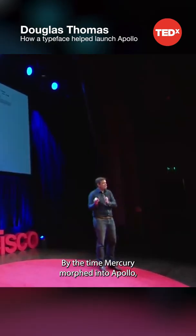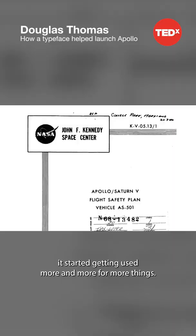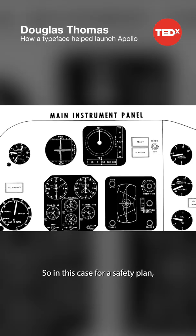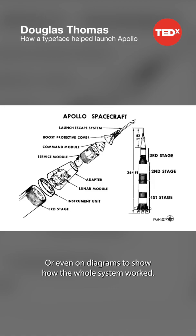By the time Mercury morphed into Apollo, it started getting used more and more for more things — for a safety plan, or even starting to get used on instrument panels, or navigational aids, or even on diagrams to show how the whole system worked.